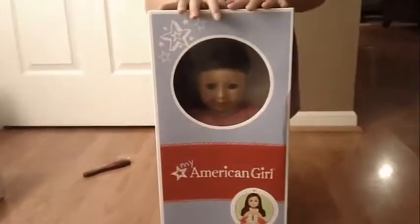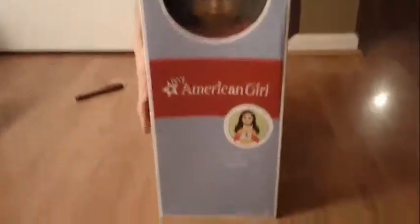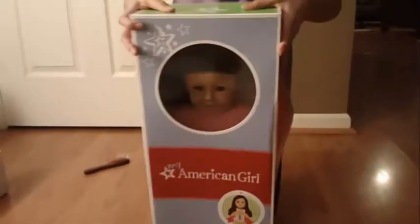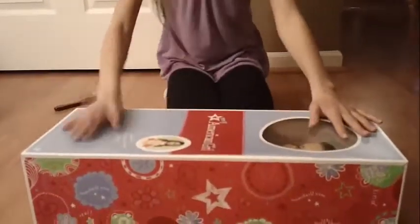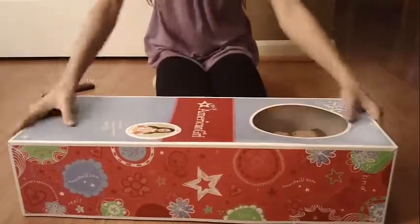Hey guys, it's Hart, and today this is my surprise doll, and it's number 41. So if you guys stopped my video — which only one person did — I'm so excited! This is an early birthday present because I needed to do good in school for 60 days, and it's a little bit early, but I'm only going to open it up.